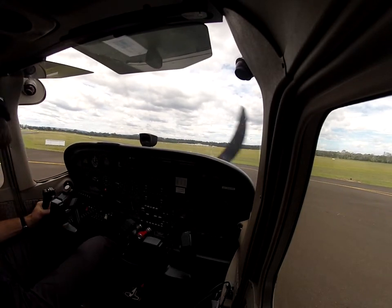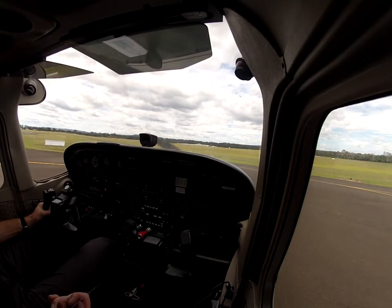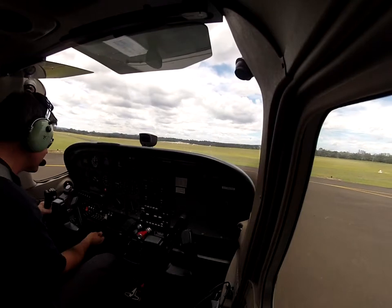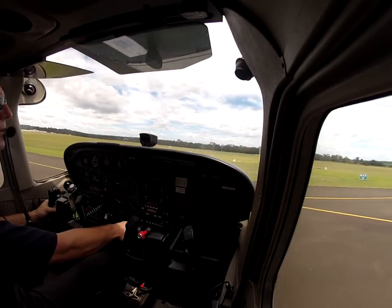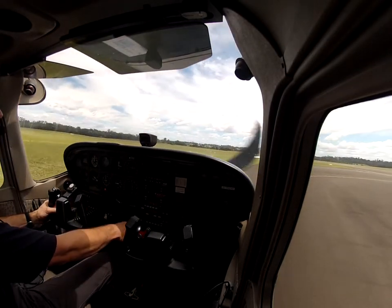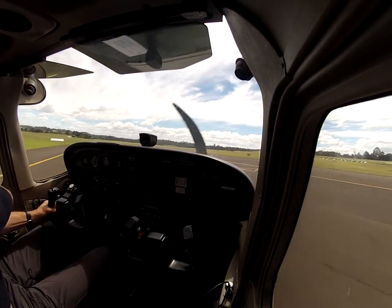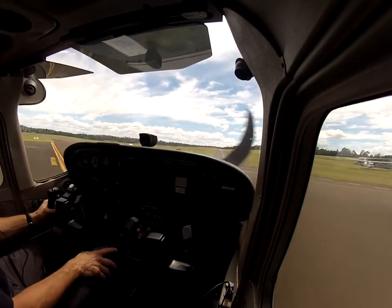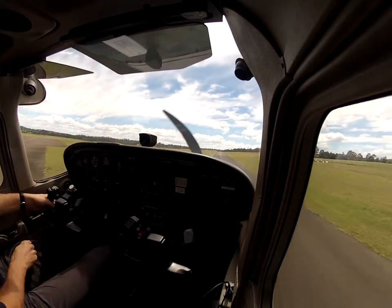Alrighty, trim. Alright, let's go. Just looking for traffic. Taxi. Reports only — Cherokee turning crosswind low at 11 o'clock. Victor Hotel Oscar, we're looking and we're breaking off the approach now for downwind.